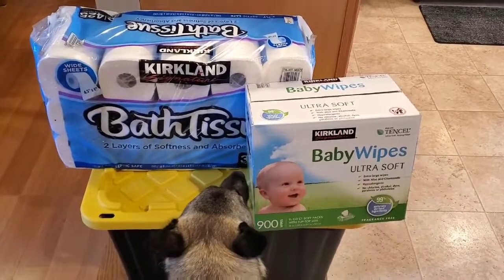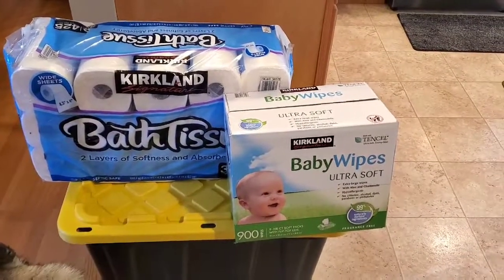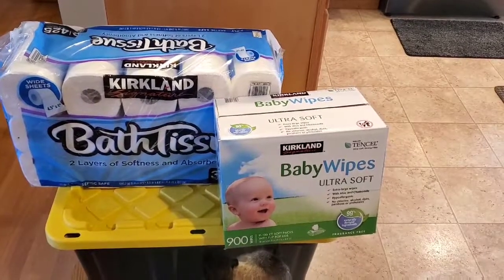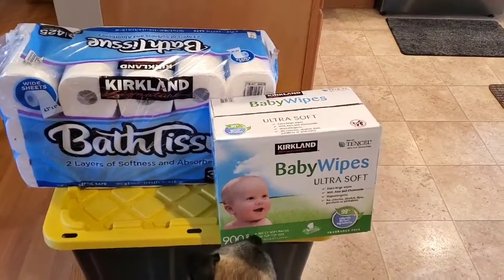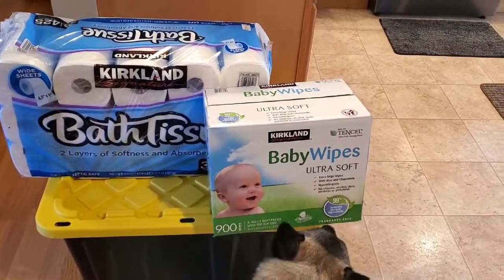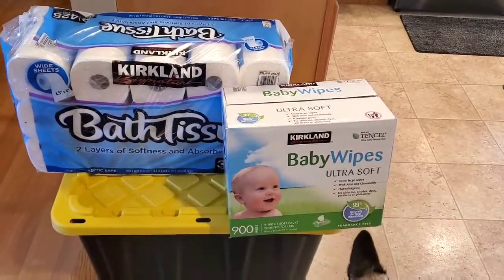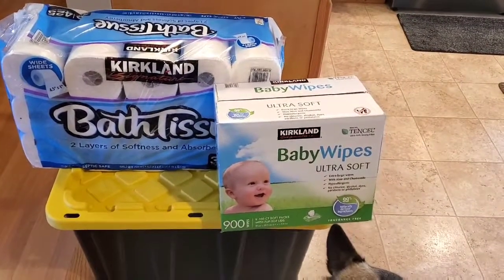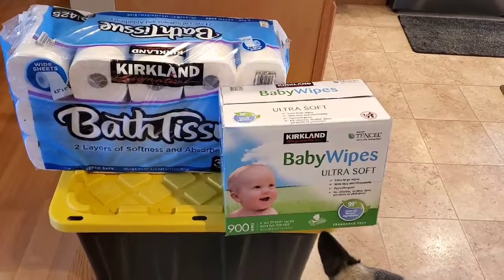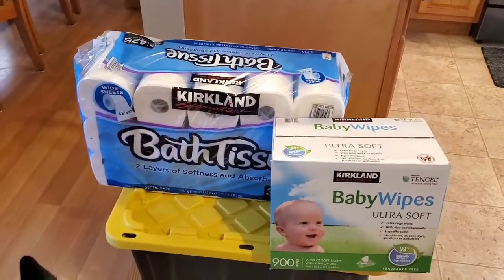I'll start over here. We don't have a baby, but we do use baby wipes. I have a hairless cat that needs to be wiped down multiple times a week instead of giving her a bath, so I use fragrance-free baby wipes a lot. They've been extremely hard to find, especially ones without fragrance, so I got a huge 900-pack. I also got some toilet paper — though not the last one.